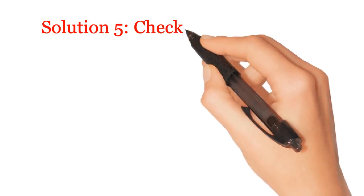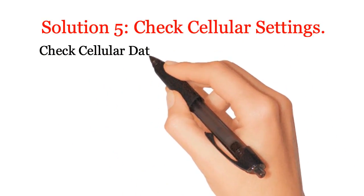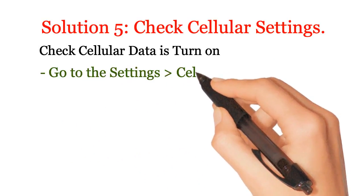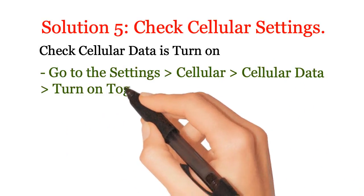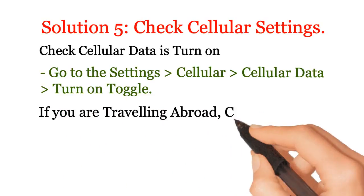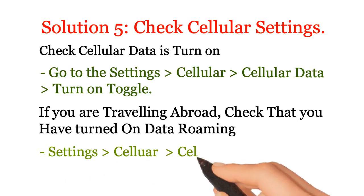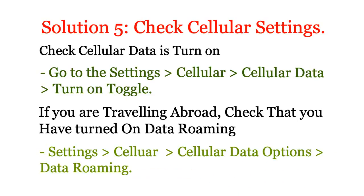Solution 5: Check cellular settings. Check that cellular data is turned on. Go to Settings, Cellular, Cellular Data, turn on toggle. If you are traveling abroad, check that you have turned on data roaming: Settings, Cellular, Cellular Data Options, Data Roaming.